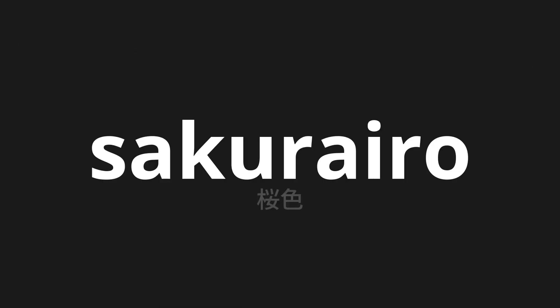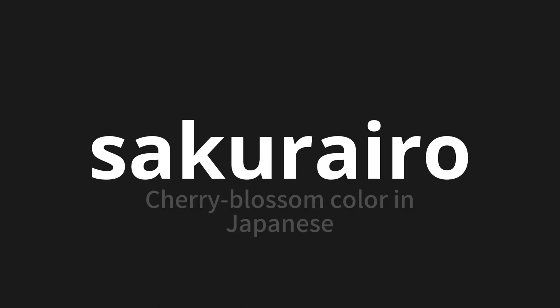Welcome to this pronunciation video. Today, we will be focusing on a new word that you might find challenging or intriguing. So let's dive into today's word: Sakurairo, which means cherry blossom color in Japanese.